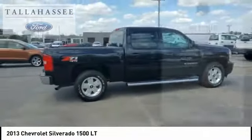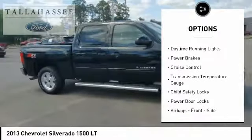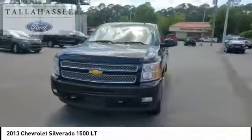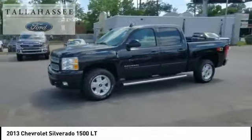Here are some of this vehicle's great options: Traction Control, Stability Control, Front Suspension Type, Strut, Roll Stability Control, Daytime Running Lights, Power Brakes, Cruise Control, Transmission Temperature Gauge, Child Safety Locks, Power Door Locks.